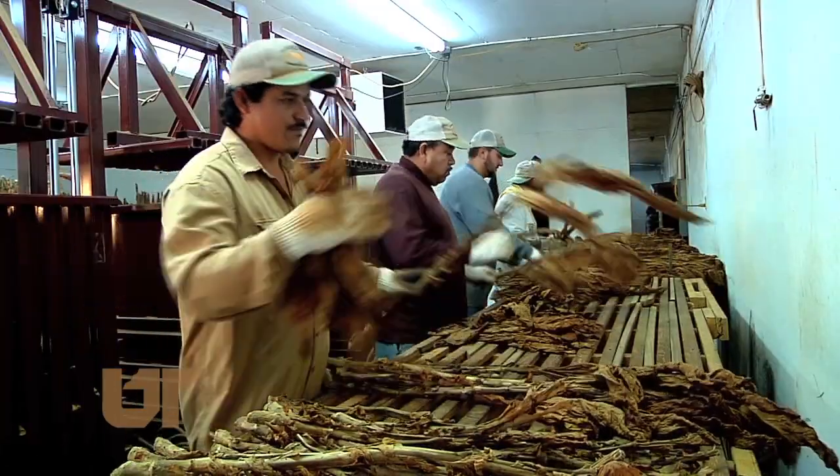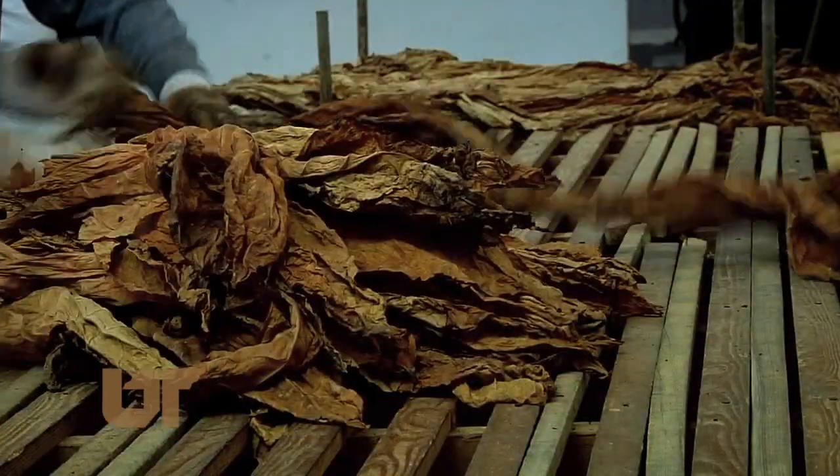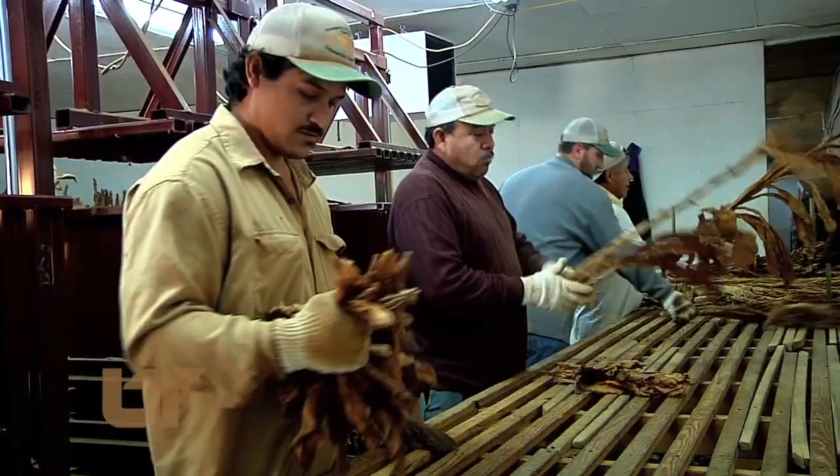The farm crew at the UT Ag Research Center in Greenville strips about two dozen acres of experimental tobacco grown here, where researchers look for varieties resistant to diseases such as black shank and blue mold.